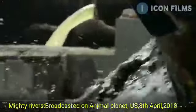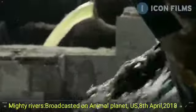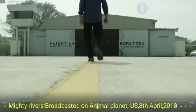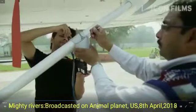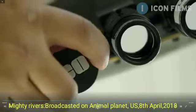Most of the pollution dissolves into the Ganges out of sight — so how can you hope to catch the culprits? Enter two enterprising scientists: Professor Rajiv Sinha and his student Dipro Sarkar, who are determined to bring the polluters to justice.